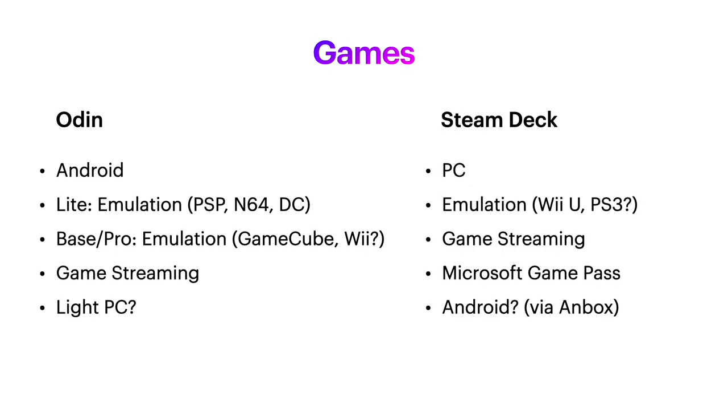Obviously when talking about a gaming handheld, the games are the most important. Given that Odin is an Android handheld and Steam Deck is a Steam handheld, it's obvious that those games will work best on each respective device. So if you love playing Android games or you love playing PC games, your decision is probably already made up.